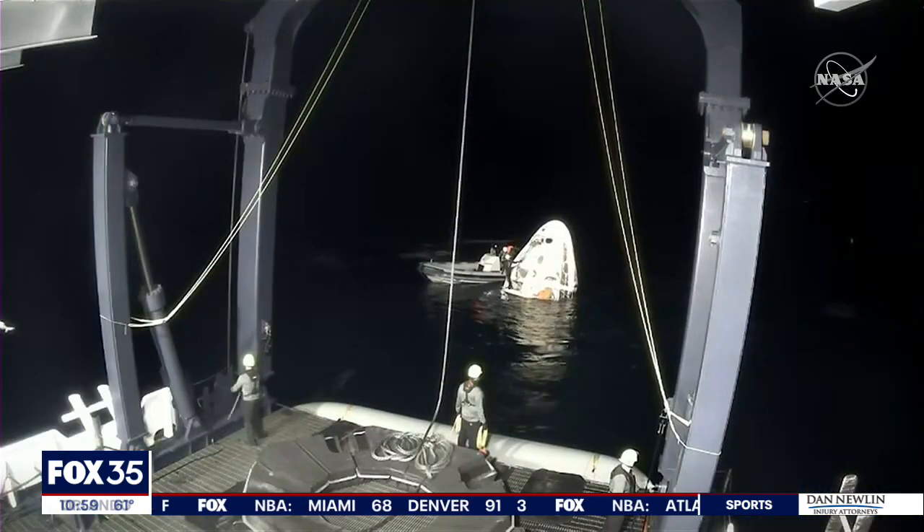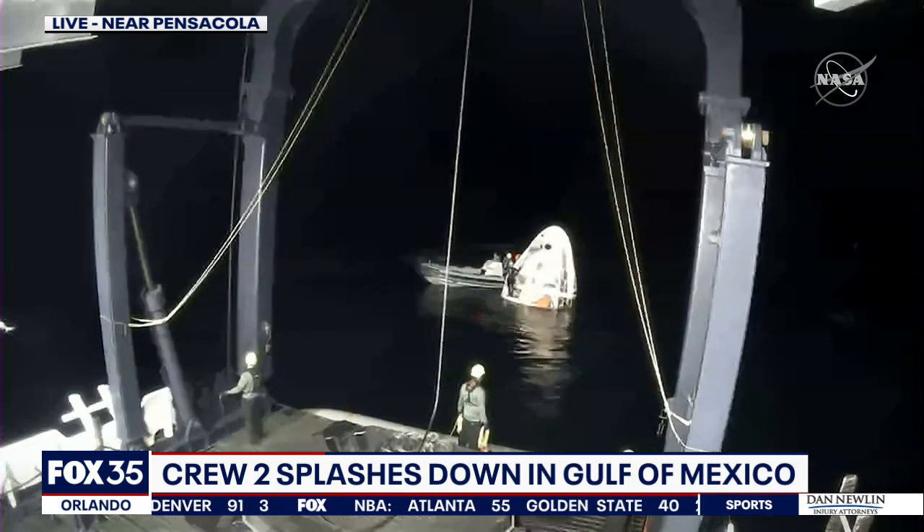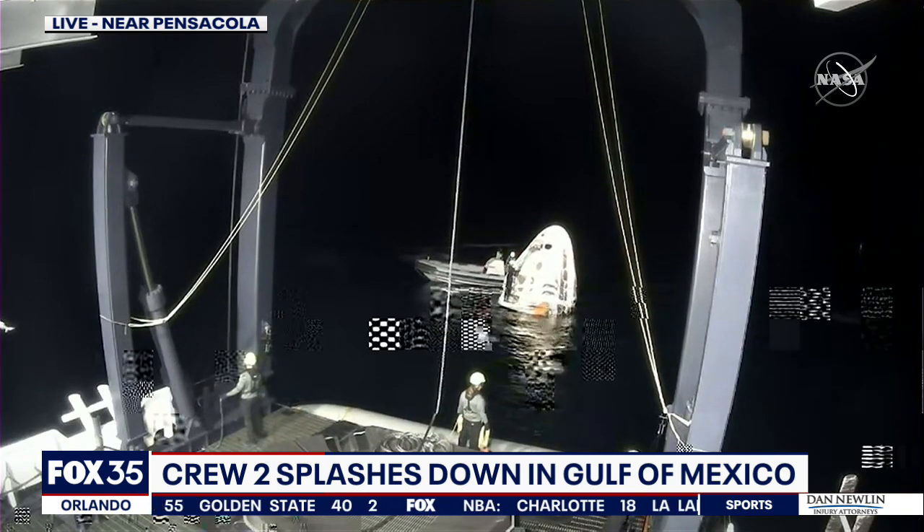There's your look as it came down, and here's a live look right now. SpaceX is working to get Crew 2 back to land. A boat has gone out to that capsule to pick up the astronauts and then bring them back to shore.